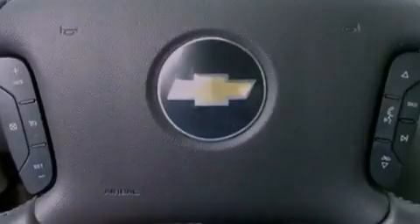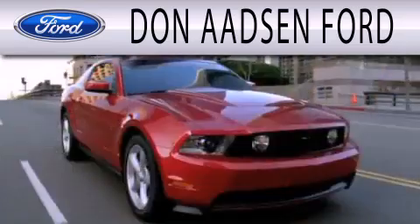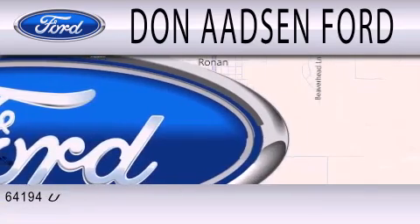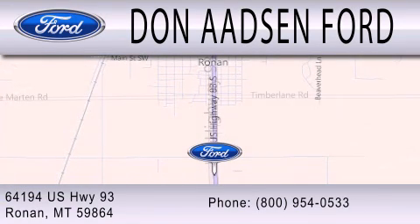This vehicle is sure to sell fast. Call and arrange your test drive today. Don Adson Ford is dedicated to doing everything possible to ensure the experience you have selecting your next vehicle is as pleasant as possible. We are located at 64194 Highway 93 in Ronan.